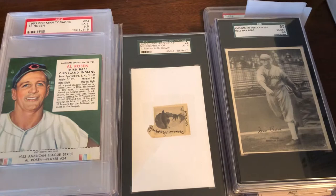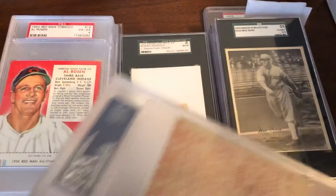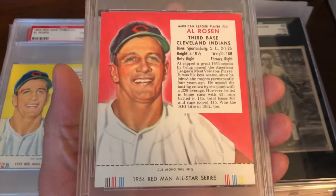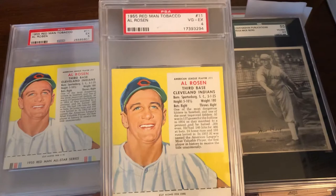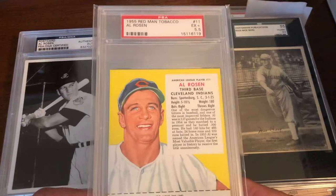We're going to start left to right, beginning with Al Rosen. All these are recent pickups. The '53 Red Man is a five and a half, and off to the side you have the '54 Red Man in a four. Again, these are very hard to find in decent shape because of the odd size. I have the '55 Red Man yellow in a four, a five, and a five and a half. The '55 is obviously the easiest to find and the cheapest.